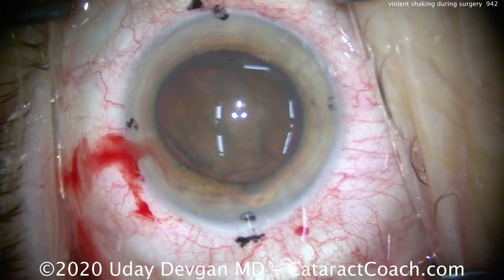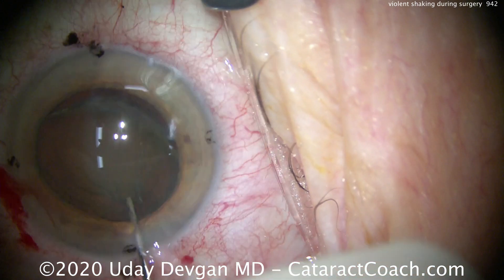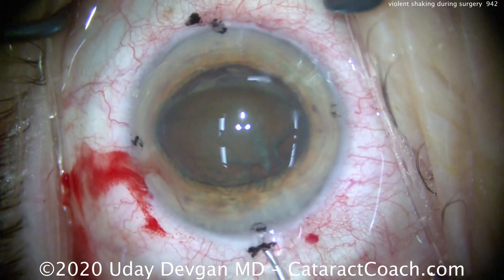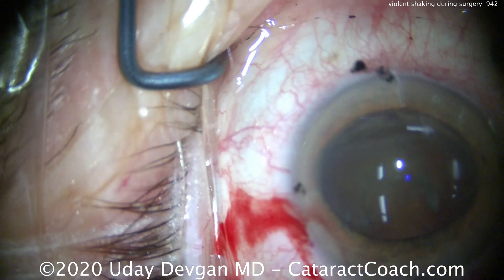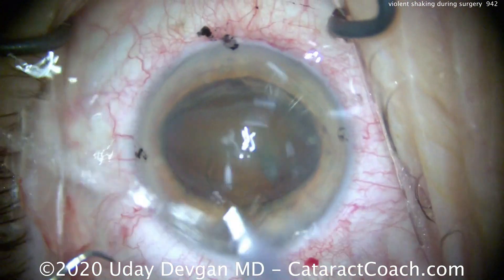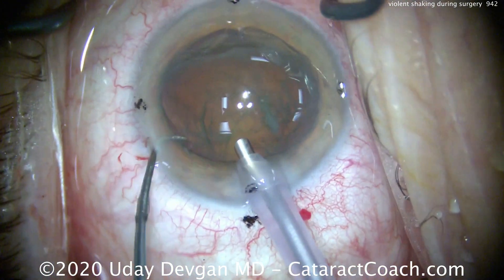Let's get that nucleus partially prolapsed out of the capsular bag. There you go — a little iris prolapse too, which we'll fix. There's the whole nucleus. Now let's recoat the endothelium with viscoelastic for extra protection. With two instruments going in the eye, we'll put the phacoprobe in and the chopper. Hopefully we'll have a little better fixation of the eye, but that won't prevent the grand movements of the head and body.